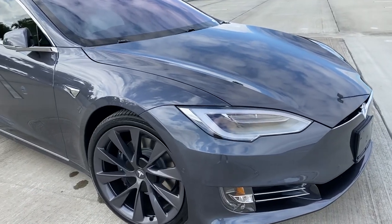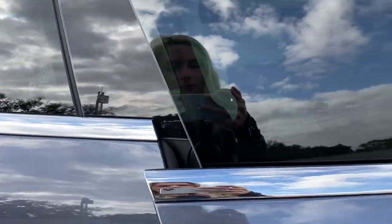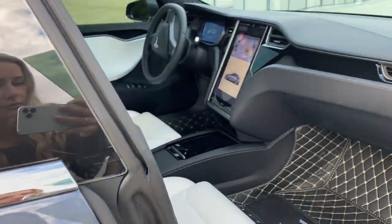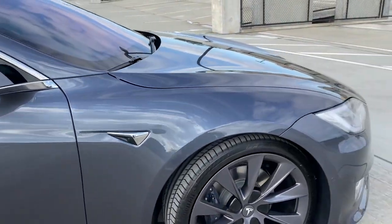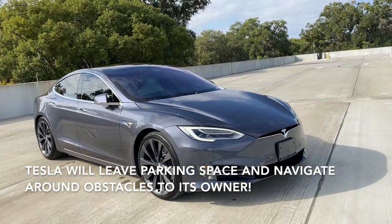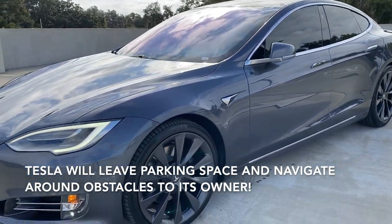The craziest part about this car is the summon feature. Nobody is in the car — my husband is going to press a button from his phone and the car is going to drive itself to where my husband is. My husband is behind me a couple feet away, so it's going to go all the way to him and pick him up.